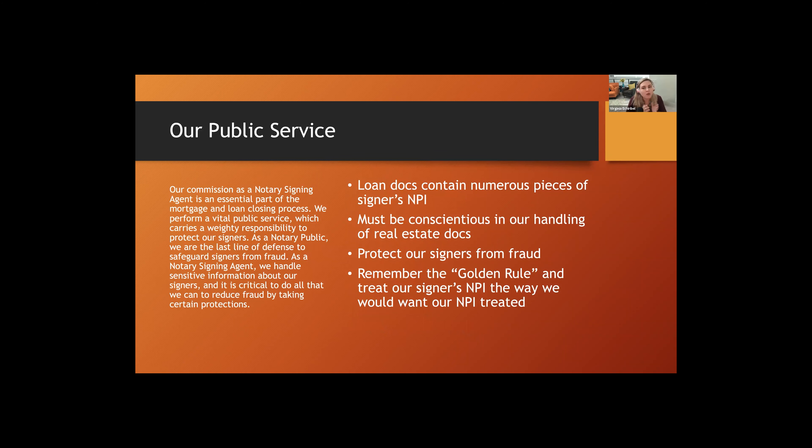So what does NPI have to do with us? We're notary publics — that 'public' means we provide a public service. Our commission as a notary signing agent is an essential part of the mortgage and loan closing process, a vital public service. But it carries a weighty responsibility to protect our signers. As a notary public, we're the last line of defense to safeguard signers against fraud.